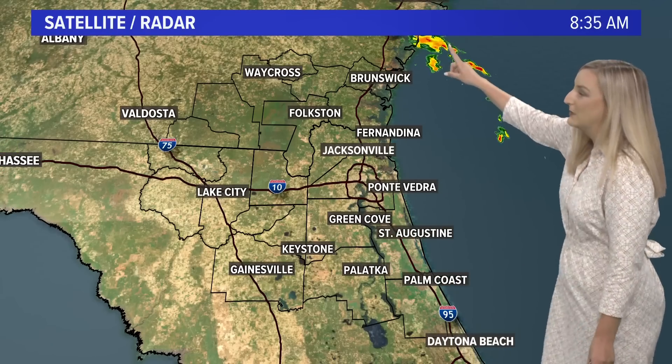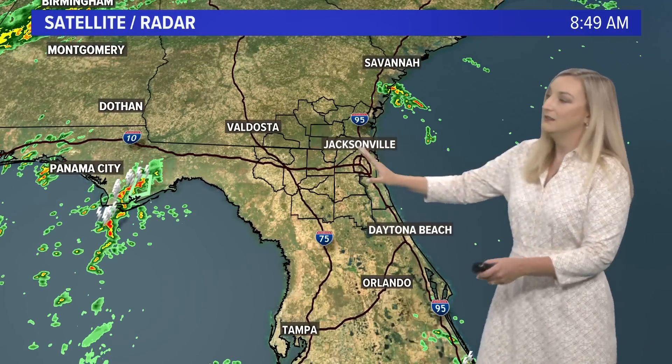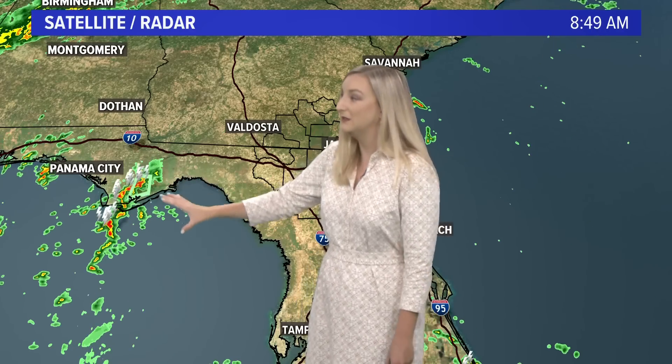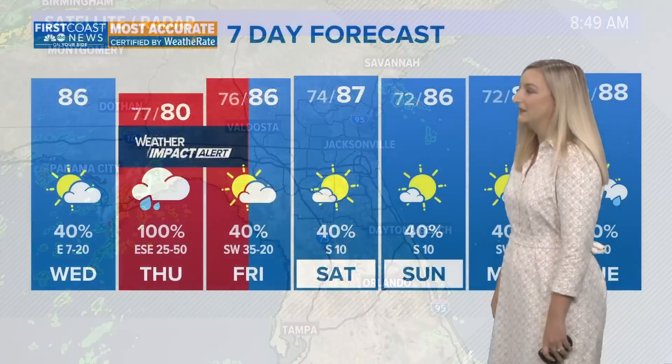A quick check of our radar right now — we are dry. We've been watching some rain out to the east of Southeast Georgia counties, but right now we are dry. It's not good that we're already getting rain over near the Apalachicola area, where we're expecting some of the worst of Helene to hit and impact.